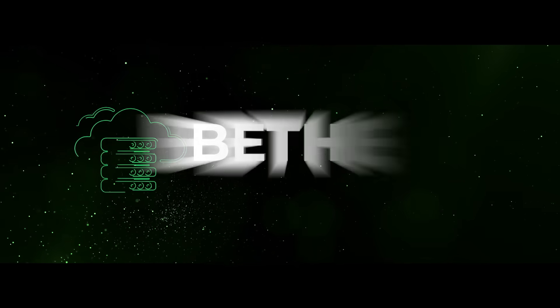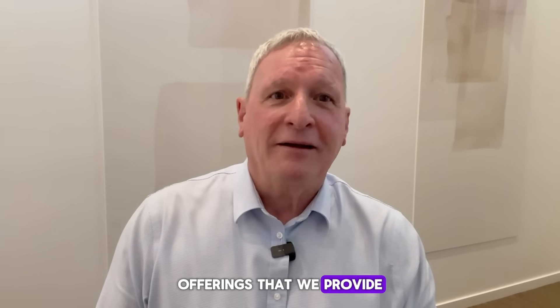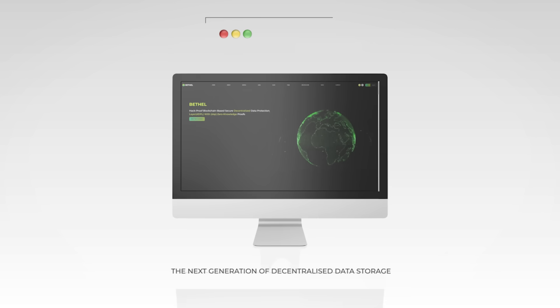Hi, I'm Craig Bricknell. I'm the CEO of FutureCX. I'm here today to talk about Bethel Zero Knowledge Proof Storage, which is just one of our software offerings that we provide through our Bethelnet.io platform.